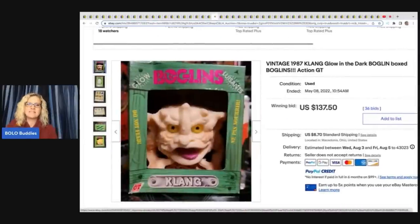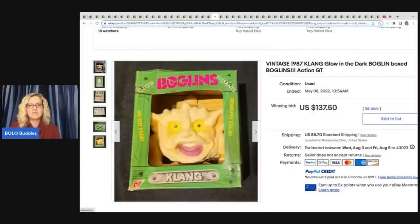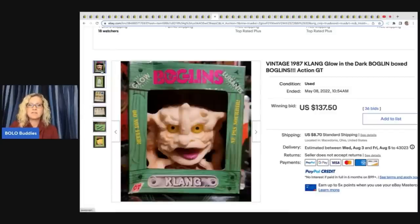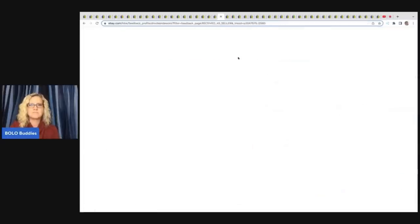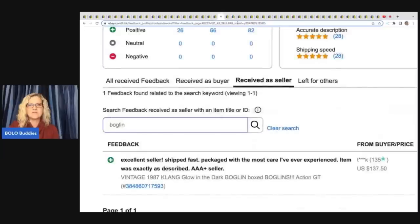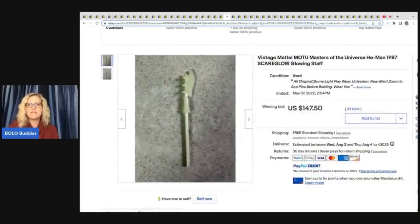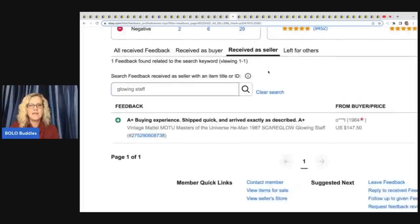The next item is this Boglins. I have sold a Boglin — mine was not glow in the dark and was in horrible condition, and it was still a big money bolo. This guy glows in the dark in the original packaging and sold for $137.50. These Boglins are definitely something to look for — you can put your hand in them, they're like a little puppet. Valid feedback was left. This is just the sword from the He-Man Scareglow figure — just the staff — and it sold for $147.50 with free shipping. Good sale.